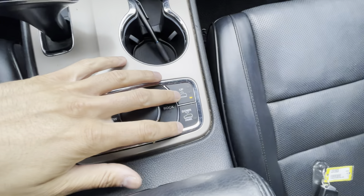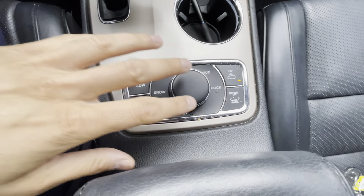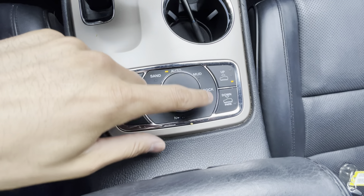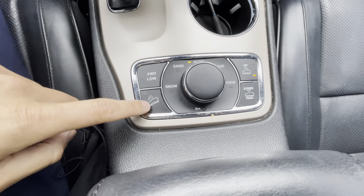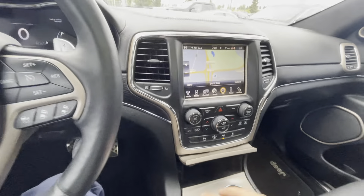Underneath here you'll notice you have auxiliary, USB, and a slot for your SD card. Typically if there are any map updates for the navigation you can pop those in there as well.